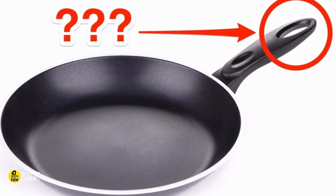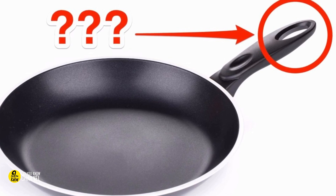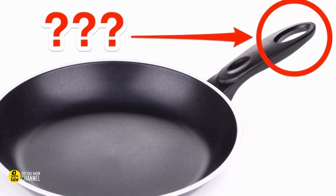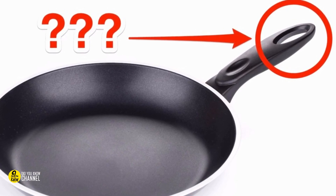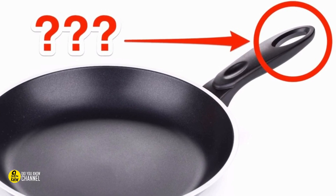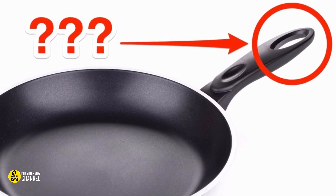8. The hole at the end of a pan handle. Most saucepans and skillets have a hole at the end of the handle. Most people think it's there to hang the pan on the wall — and they're half right, it is a great way to hang a pan. But the other purpose of the hole is to put a spoon handle through. If you're cooking and stirring food, whatever you're cooking gets all over the counter unless you rinse the spoon every time. But if you put the spoon through that hole, it hovers over the pan and prevents dripping.